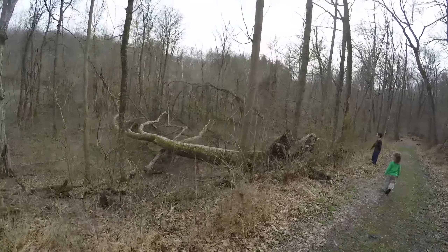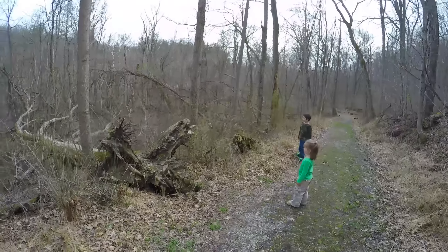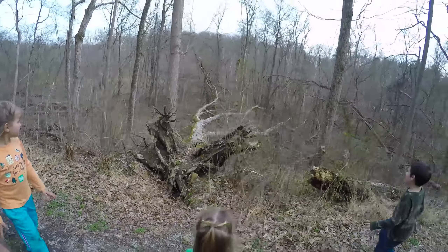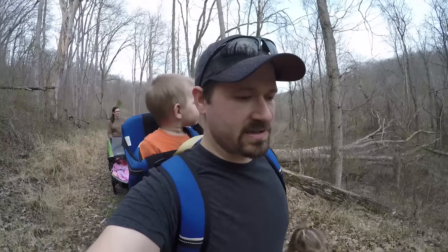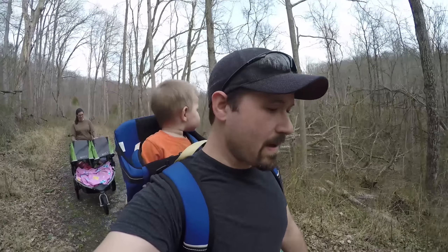Yeah, that's a big tree — I bet that made a loud crash when it fell. Let's just keep on the path and go down to the creek. Dan and I keep our eye out for teaching opportunities, especially when we're out doing fun family things together, just to make memories and get to know each other better.